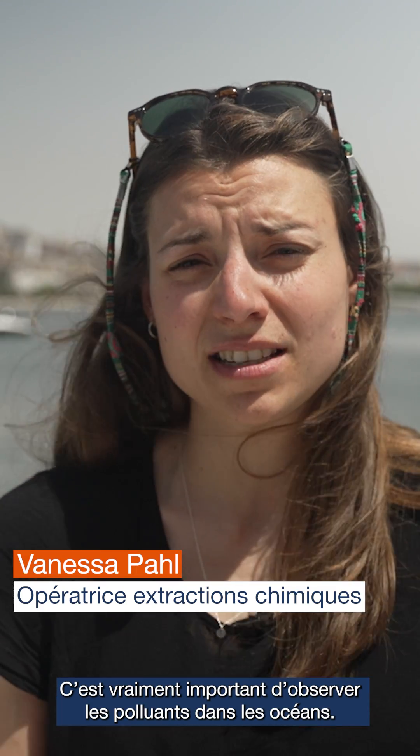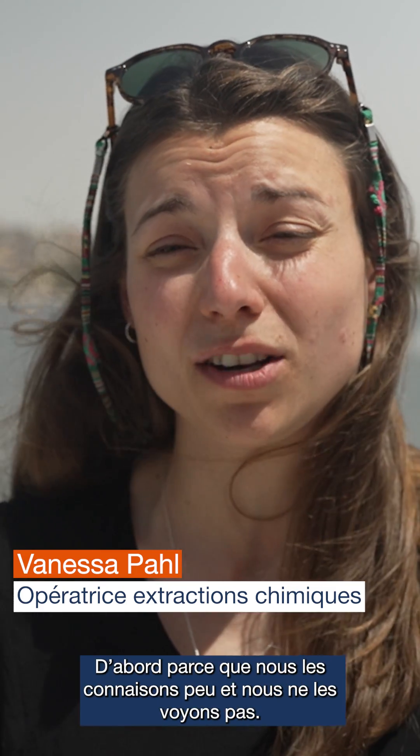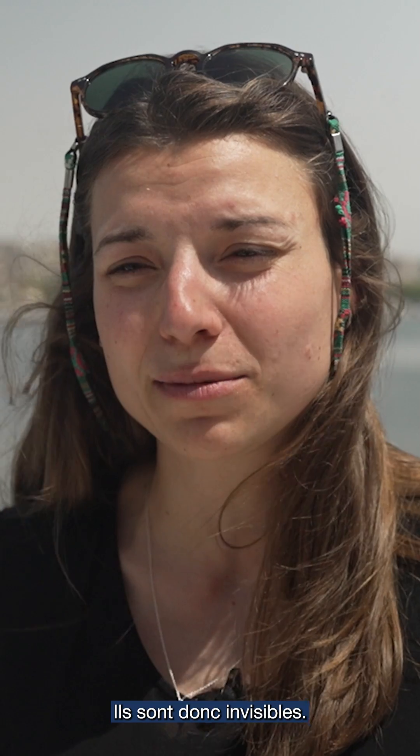It's really relevant to look at the pollutants in the oceans. First of all because we don't really know and we don't see them, so they're invisible. But each of us, and also the products we use, everything leaves traces. We have a chemical footprint that we leave on earth, and it all gets washed into the ocean.